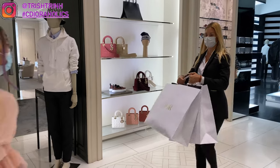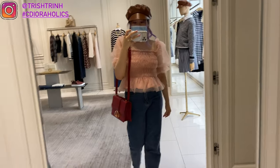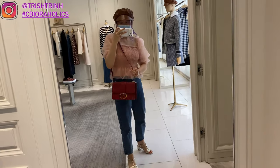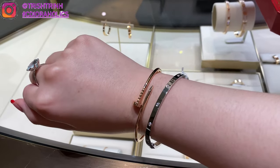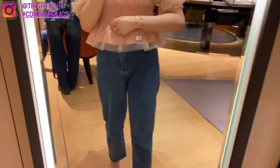Hey guys, it's Trish. In today's video, I'm going Dior shopping, and I'm also going Bvlgari and Cartier shopping as well, and I'm going shopping with my family, and we're also having brunch together. If you're new here to my channel, please subscribe and also follow me on Instagram at TrishTrin, and use my hashtag CDORholics if you want to share your post with me.